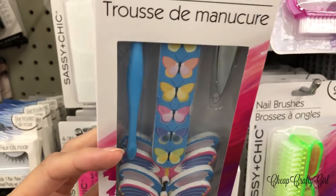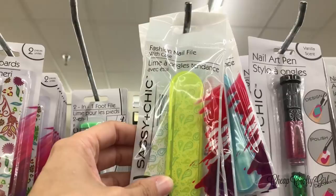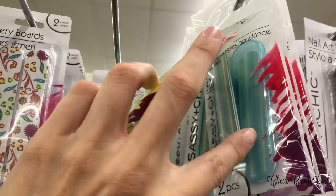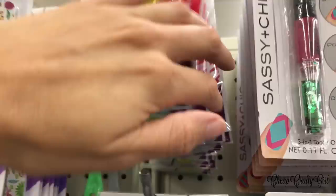Another exciting find — the Sassy and Chic line fashion nail files, but now with a case. I thought that was so genius. Great to throw in your purse, great for traveling. I love all the pattern options — giving us options is one of my favorite things Dollar Tree does.